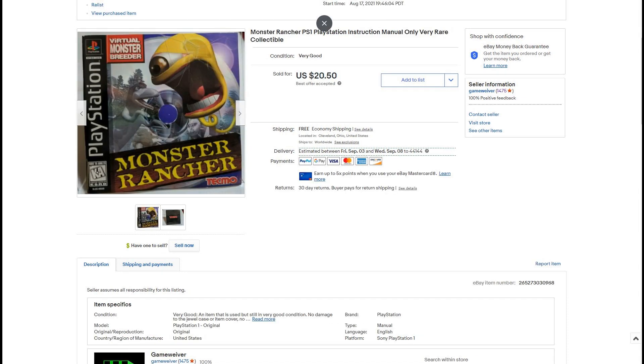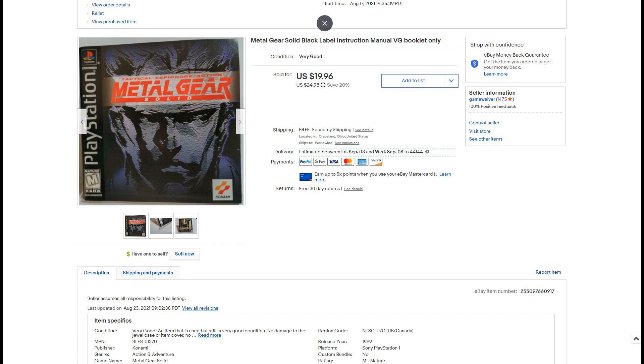Here we have Monster Rancher — again, a black label. I'm not sure a green label even exists for Monster Rancher; it probably didn't sell that well originally. It's in very nice condition. This game is pretty obscure and a lot of collectors need to finish their set, so $20. Here we have Metal Gear Solid, the original black label again. This definitely had a green label version. I accepted an offer for around $19. eBay's sales page doesn't show exactly what you sold it for, so I might be a little off on some of these prices.